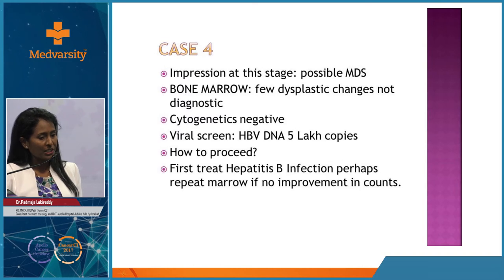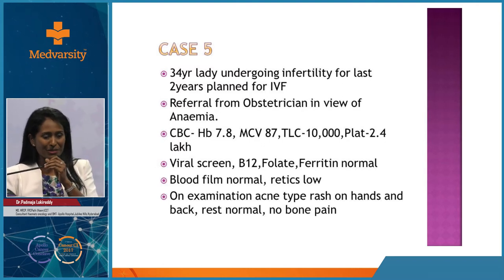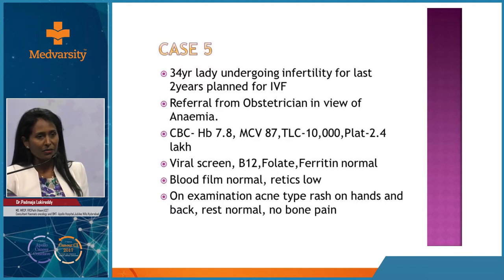Case 3: Hemoglobin 7.8, microcytic anemia with normal or high ferritin - ensuring this is not an acute phase reactant. The patient was well. Hemoglobin electrophoresis was performed. Blood film showed sickle cells, and electrophoresis confirmed HbS of 76% with a positive sickle test. Diagnosis: sickle cell anemia. A sickling test makes cells hypoxic in the laboratory to produce the sickle shape, which is confirmatory.